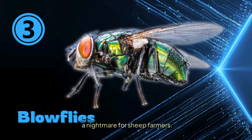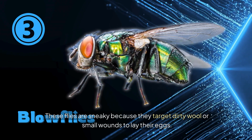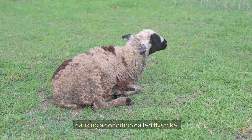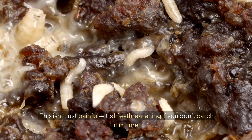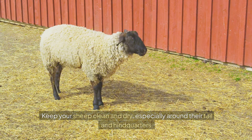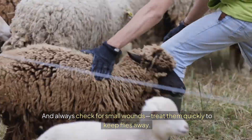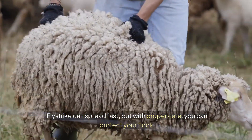Blow flies are sneaky because they target dirty wool or small wounds to lay their eggs. Those eggs hatch into maggots that eat away at the sheep's flesh, causing a condition called fly strike. This isn't just painful — it's life-threatening if you don't catch it in time. Keep your sheep clean and dry, especially around their tail and hindquarters. Shear regularly and always treat small wounds quickly to keep flies away.